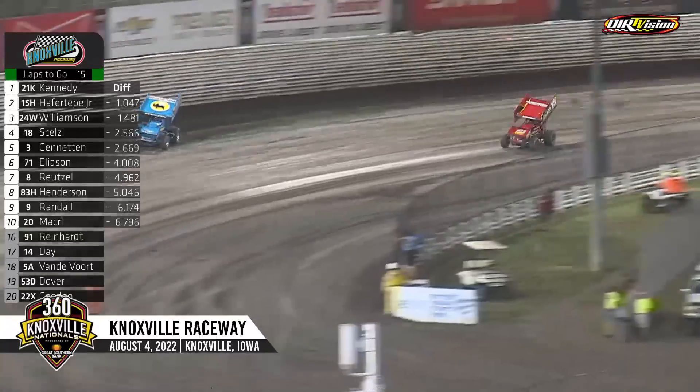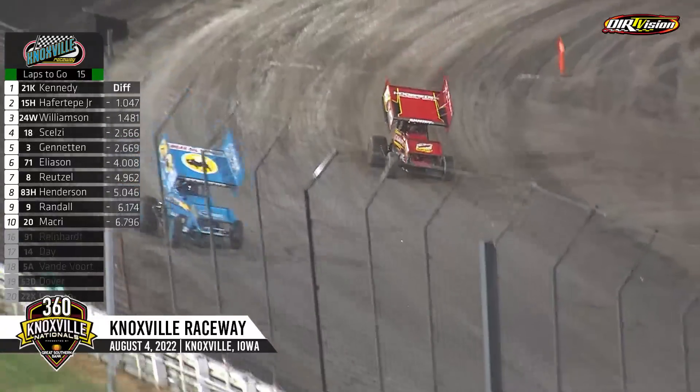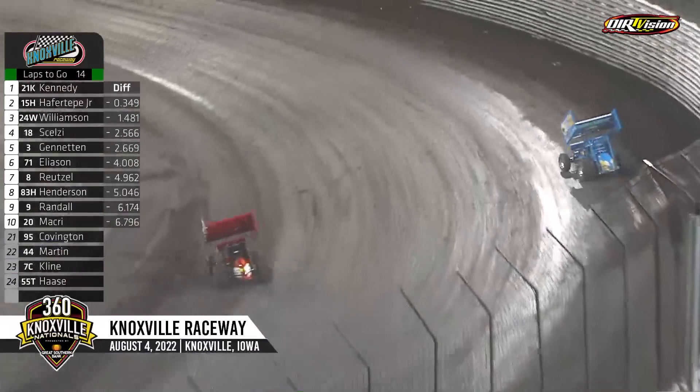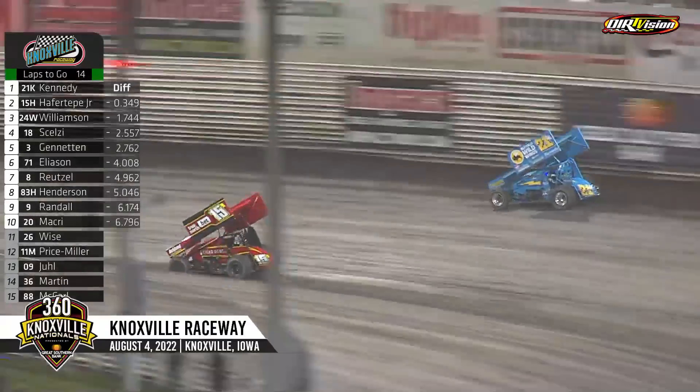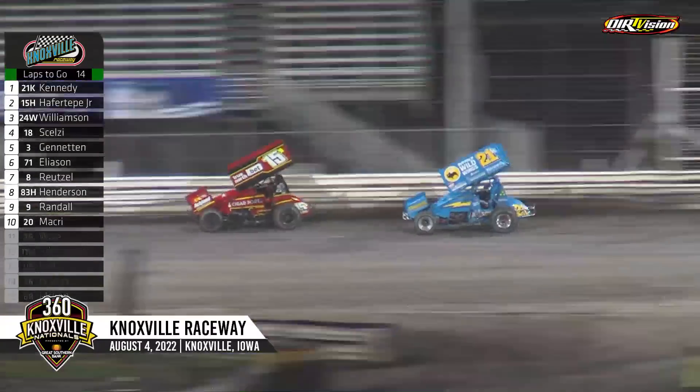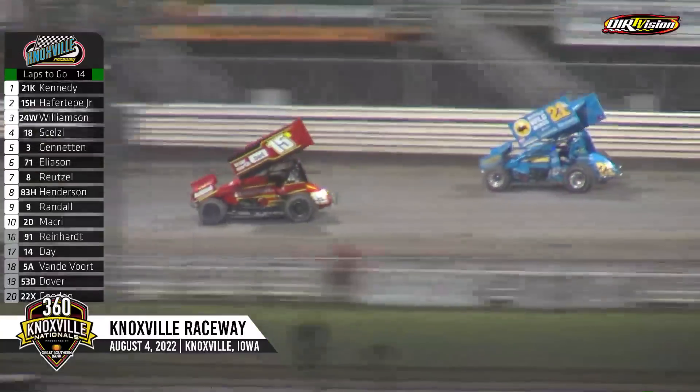Sam Havertip Jr. in that second spot, trying to close in on your race leader Thomas Kennedy in turn number four. But here comes Havertip — your race for the lead in turn one. Side by side for the lead. Havertip across the front at the end of lap 22, down the back straightaway — he'll take the lead. Here comes Kennedy back to charge.